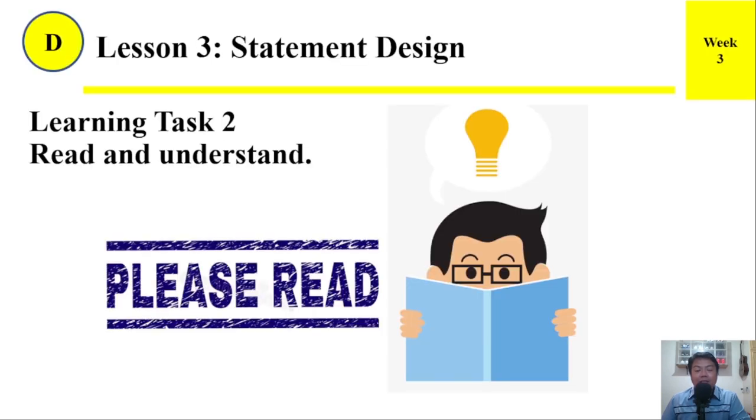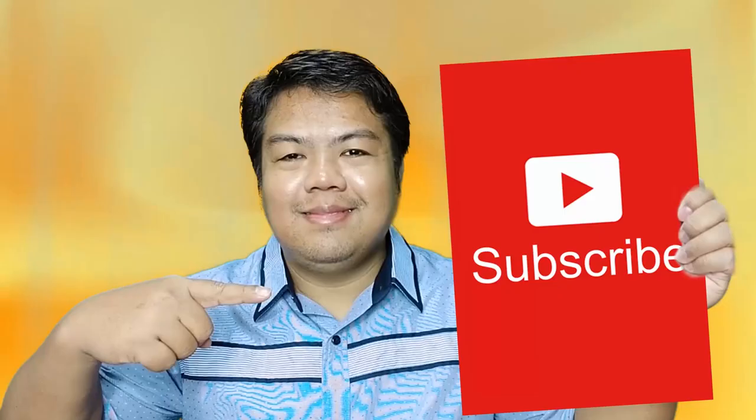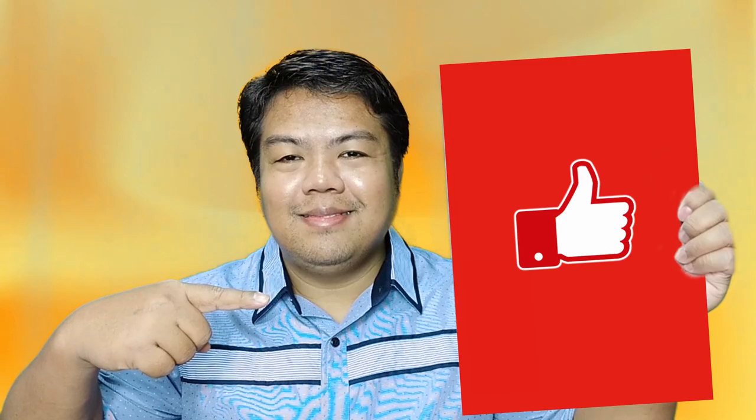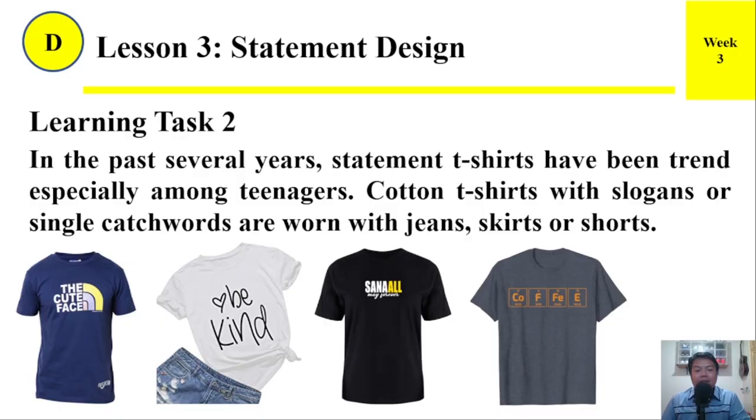Learning Task 2. Read and understand. In the past several years, statement t-shirts have been a trend, especially among teenagers.